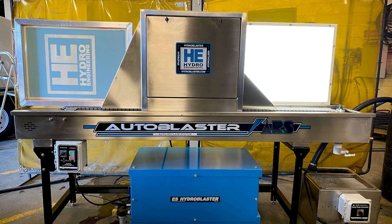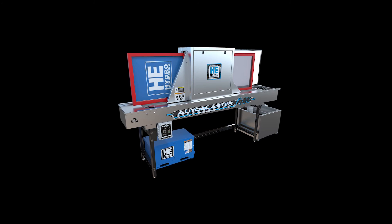All goals have been met: affordable, simple, safe. This will be the next standard of the industry.